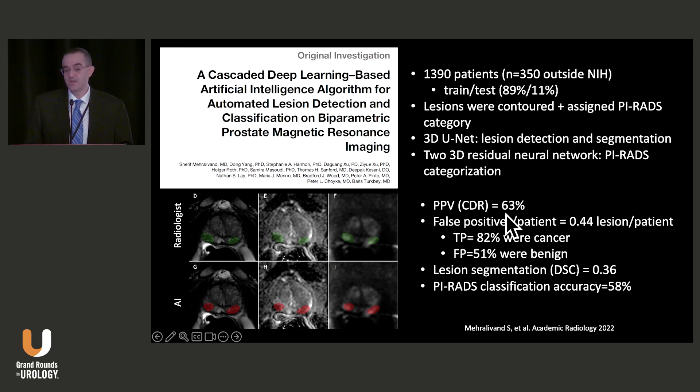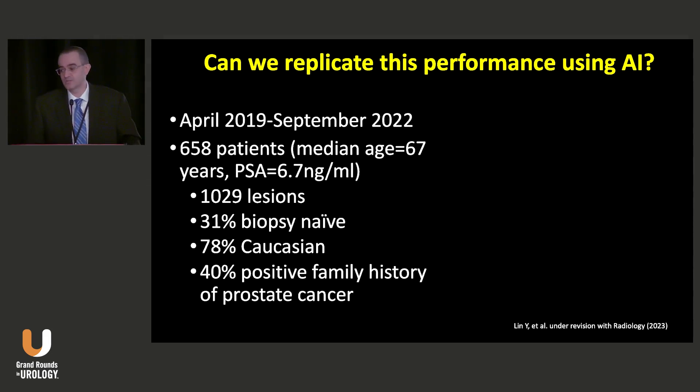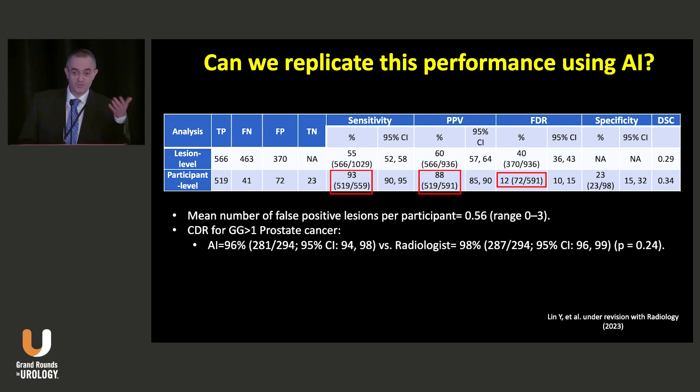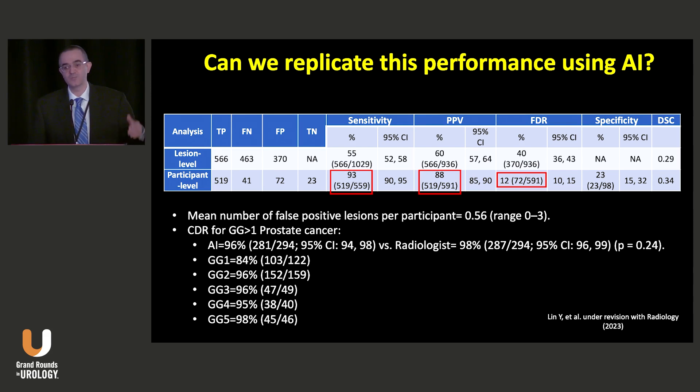The first prototype gave us about 63 percent lesion detection rate — more than half of these academic centers — totally unsupervised. In a prospective fashion with 658 patients, the AI model in a totally unsupervised way compared to me is doing quite well. Cancer detection rates are very high; sensitivity is about 93 percent. The false positive rate is one in every other patient. The performance goes up with increasing Gleason grades — in Gleason grade 4 and 5, it is more than 90 percent.